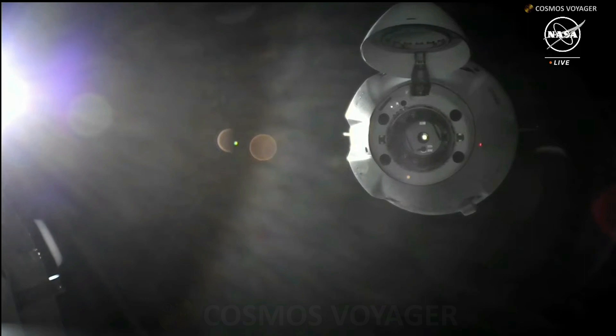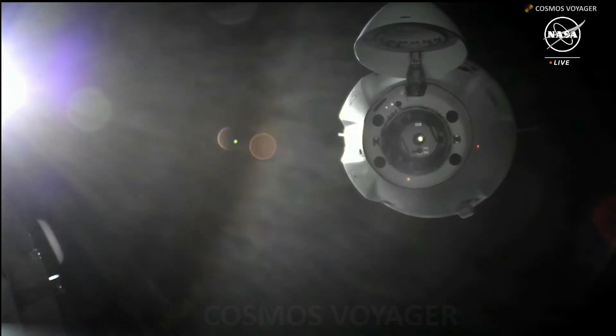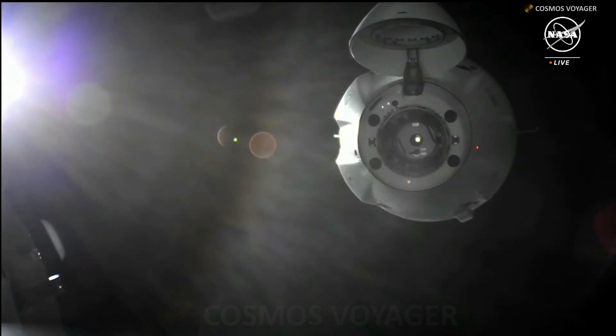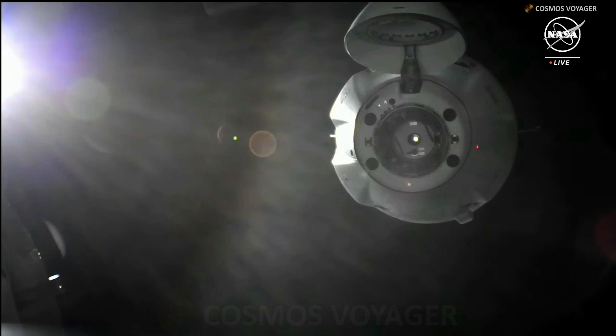Once we have that hard capture, there will be a vacuum-tight seal between Dragon and the station, which is called the vestibule. This will then be pressurized to match the same pressure as station. Once pressurized, the crew will be able to open the hatches and begin operations later today to unload the cargo. There will also be umbilicals deployed to get power and data from station to Dragon, moving Dragon into acquiescent mode — essentially becoming an integrated piece of station once docked.